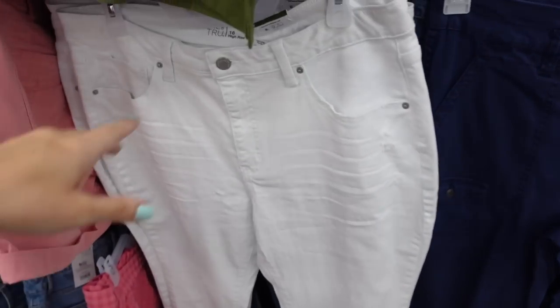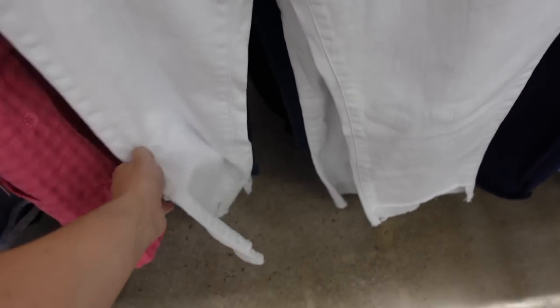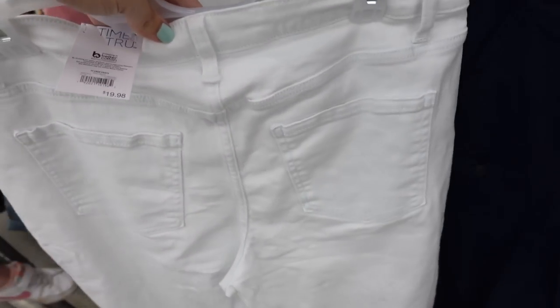For bottoms I'm doing the Time and True high-rise ankle-length jeans. They have that raw hem — I've shared these a few times and also tried them on in a haul. Pockets on the back, they're $19.98.